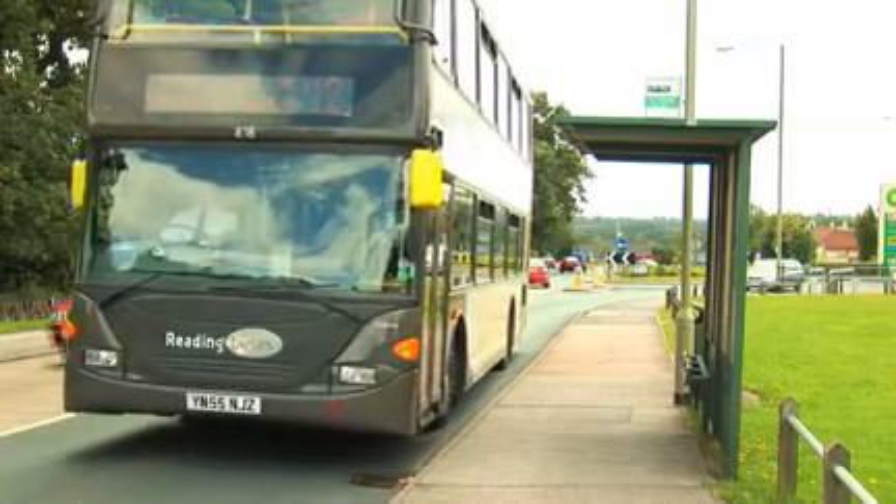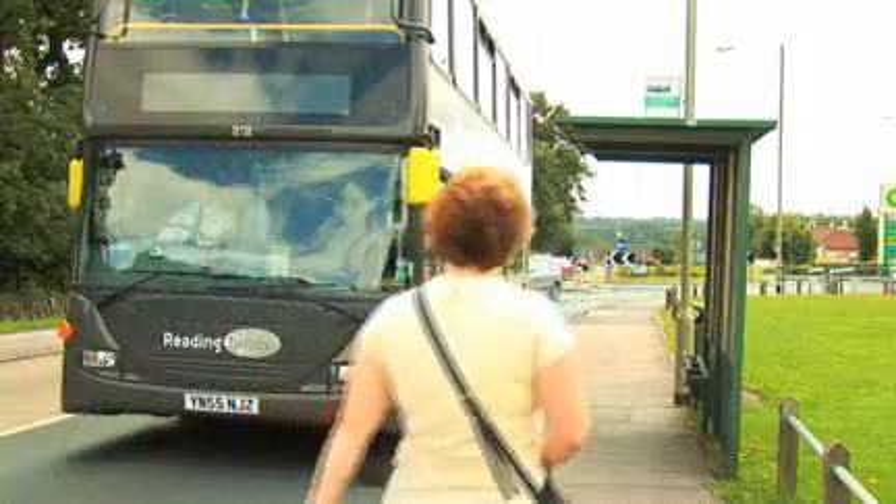When you are close to your destination, press the stop button, wait for the driver to stop the bus and then depart.